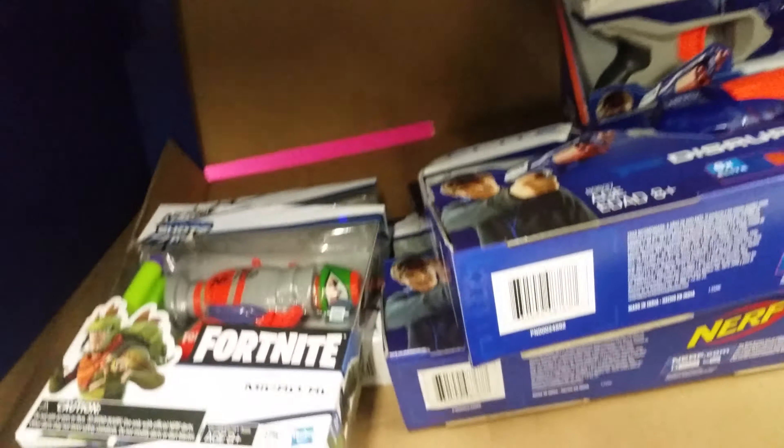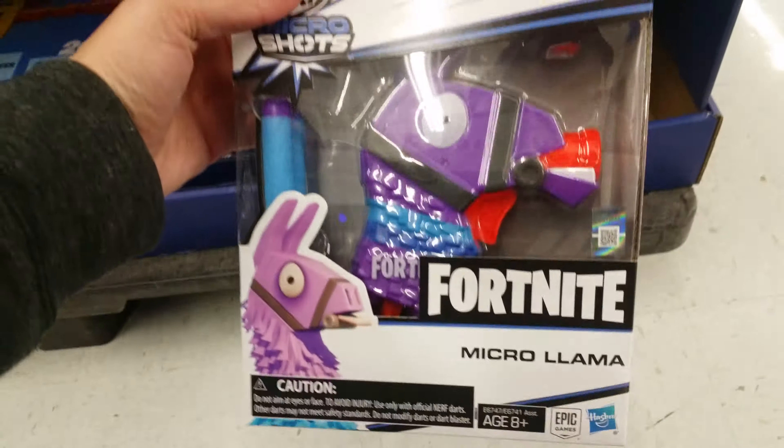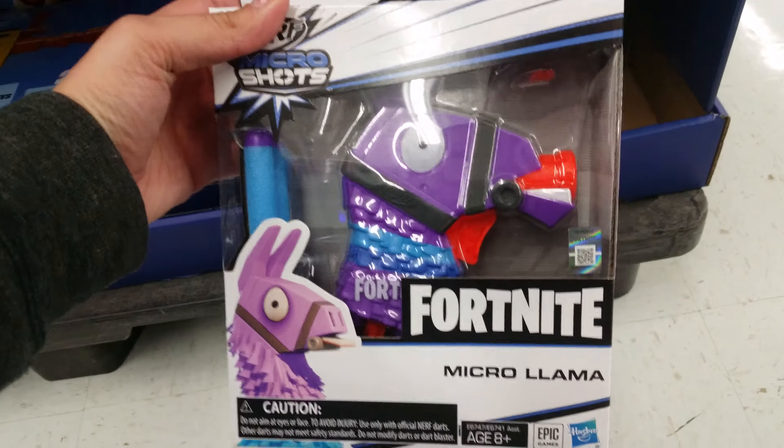Talk about a needle in the haystack! But yes, guys, they are out at your local Walmart and probably your local Target as well. The micro llama — and it looks like the last one as well. So yeah, I would go check it out. Sorry I haven't made a video in a while, I should be back soon, but thanks for watching.